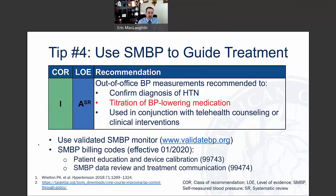Tip number four is to use self-measured blood pressure readings to guide treatment. This is a class 1A recommendation — the highest level — out of the 2017 guideline, based on the systematic review done for the guideline. Out-of-office blood pressure measurements are recommended not just to confirm the diagnosis of hypertension, but importantly for titration of blood pressure lowering medications and use with telehealth counseling or other clinical interventions.